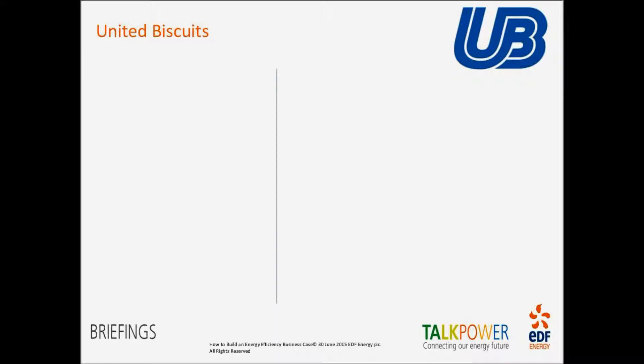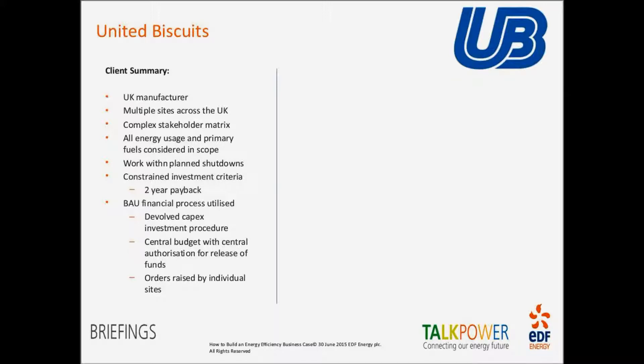An example of this done end-to-end is our work with United Biscuits — you'll be familiar with their brands such as McVitie's. They have a number of sites across the UK, from Scotland through to the Midlands. We worked with them first to understand their energy portfolio — a very complex matrix of stakeholders both centrally and at site level. Each site has been running for the best part of 20 to 30 years with a deeply ingrained culture and process. We were tasked with identifying ways to reduce their overall energy spend and meet carbon reduction targets, working within their planned operational processes.